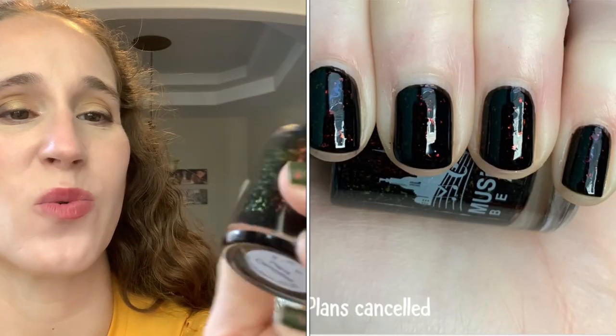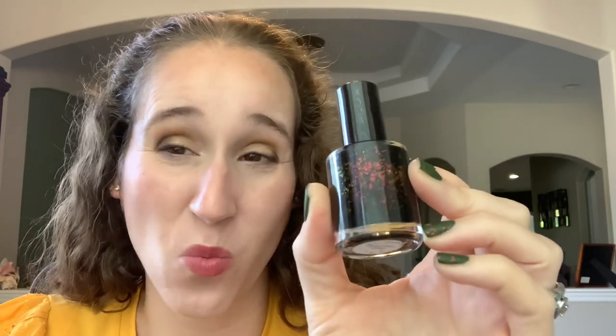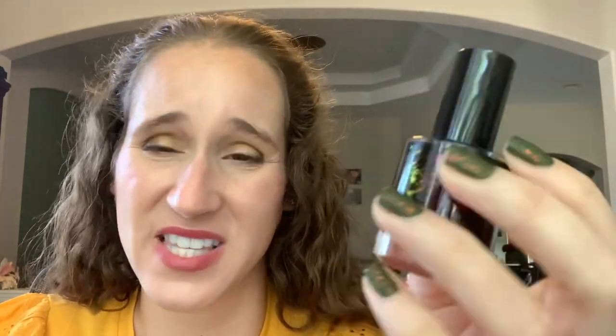Now for blacks and oranges. For years I've been on the hunt for my perfect black jelly polish with orange flakies — everyone does black with orange glitters, but I've been searching for flakies. One I haven't worn yet is Music City Beauty Plans Canceled from December 2020 Polish Pickup. When I swatched it the formula was really thick, so I may need to thin it out, but it's beautiful with those orange flakies in a black jelly base.